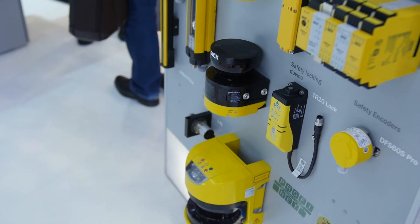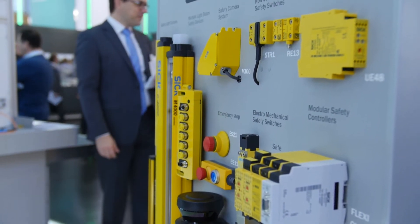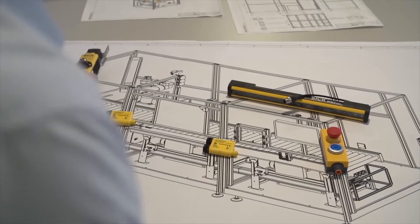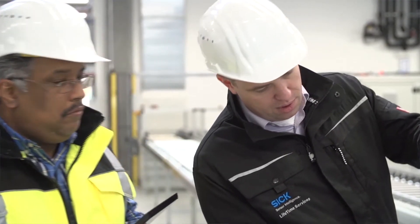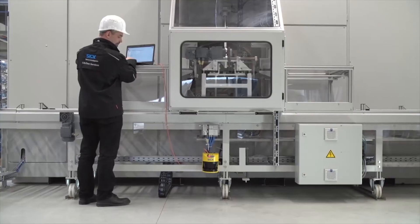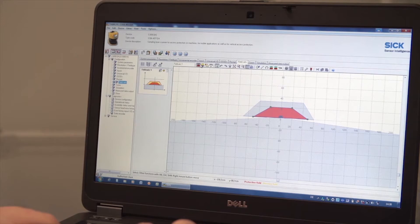We have a very broad sensors portfolio, and today we are already offering a very wide range of services for safety machinery. Thanks to the expertise and knowledge of our safety and application experts, we can offer a very large number of solutions for safe and efficient robot applications of tomorrow.